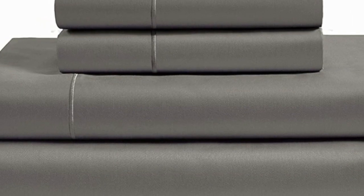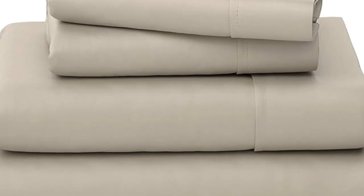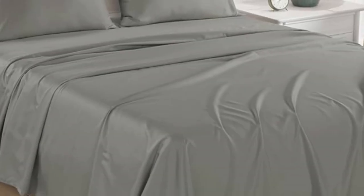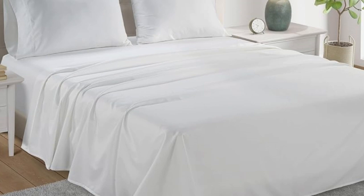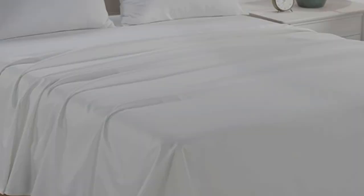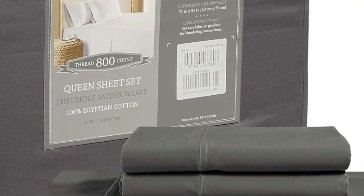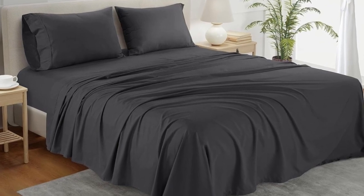Number 1. What we like: sturdy and durable construction, very breathable, deep pocket fitted sheet. What we don't like: lost some sheen post wash. If you're looking for a reliable bedding material that's both durable and comfortable, you can't go wrong with cotton sheets. A set of Chateau Home Collection Egyptian cotton sheets is among the best of the best, and we were definitely impressed with its high-quality construction when we lab-tested it.